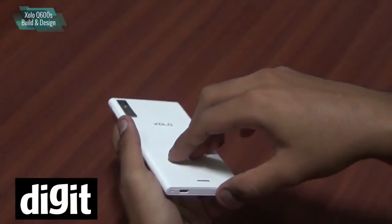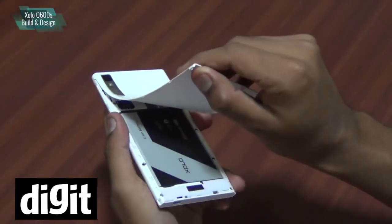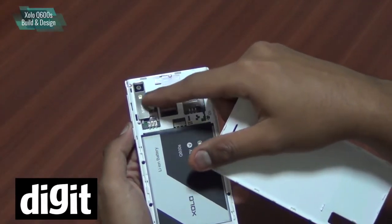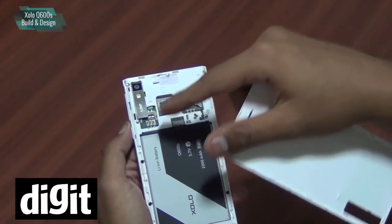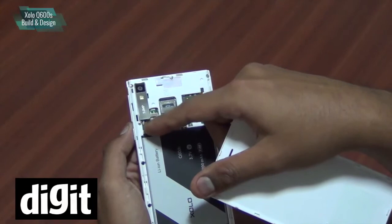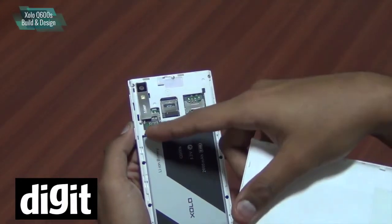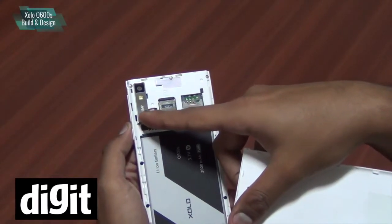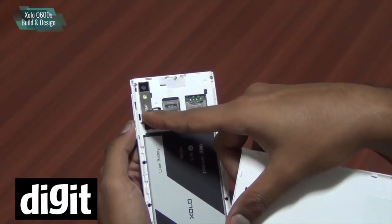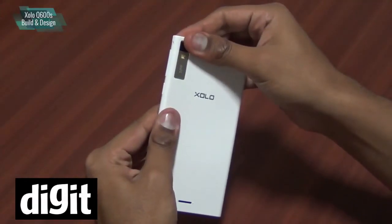The SIM slots are inside — you can open the phone's back to access them. If you look here, the camera is overlapping the SIM slot. The microSD slot and the two SIM slots — a micro SIM and a mini SIM — are all here. This could be a problem for someone trying to insert a SIM, as you have to take out the battery and you might end up bending the camera panel in the process, which is not good.